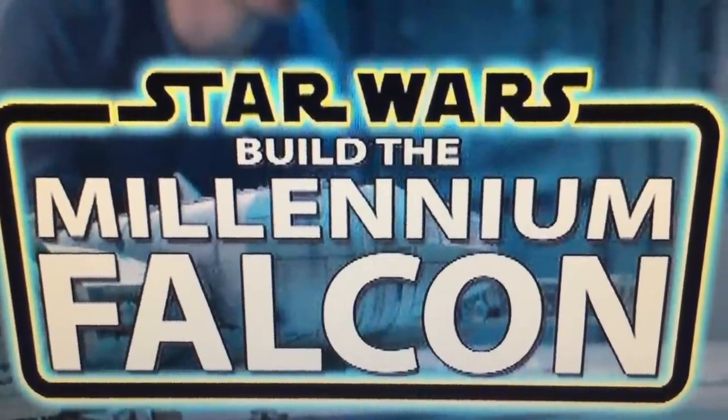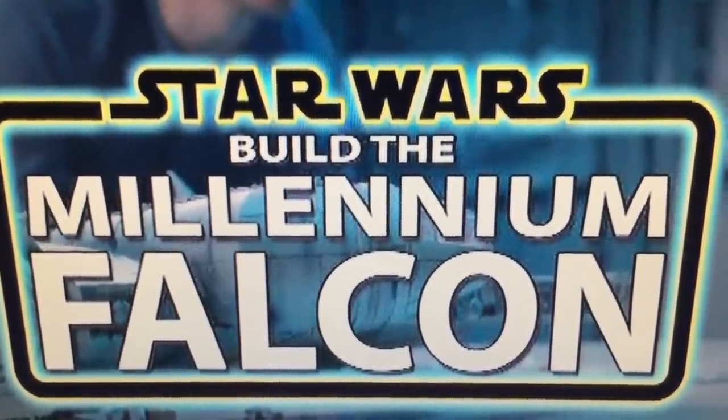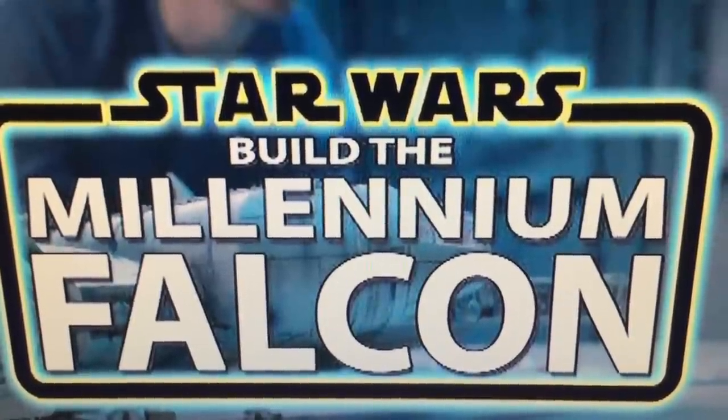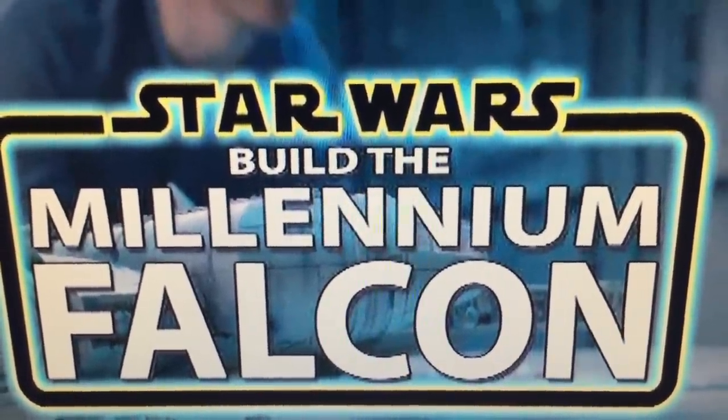Hi Star Wars fans. It's a new year and all the adverts on TV are based around sales, keep fit, lose weight sort of products — and part-works.